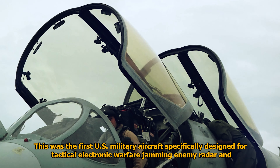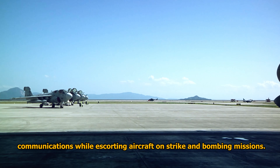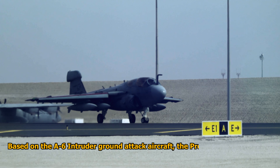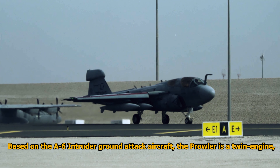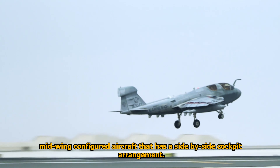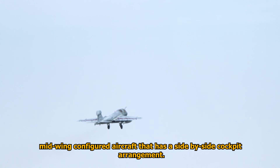No Prowlers were lost in combat. This was the first U.S. military aircraft specifically designed for tactical electronic warfare — jamming enemy radar and communications while escorting aircraft on strike and bombing missions. It is based on the A-6 Intruder ground attack aircraft.